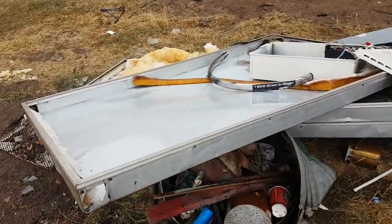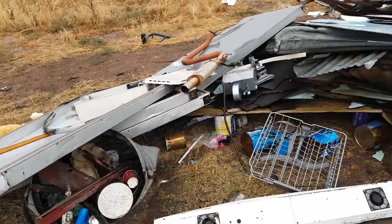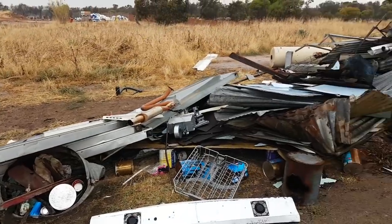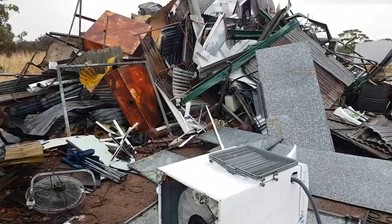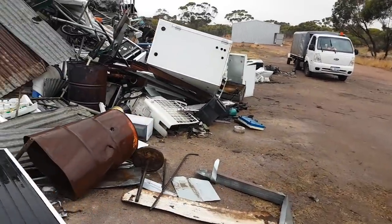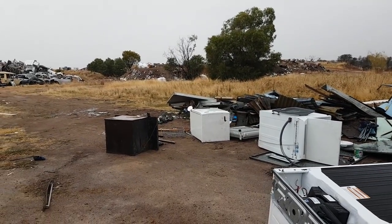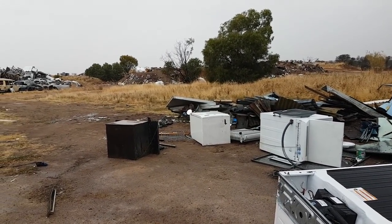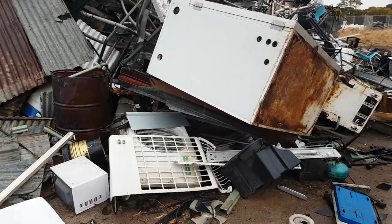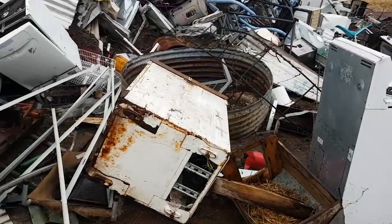Some more aluminum here. I could easily pick that up but it's only lightweight aluminum, probably weighs about two or three kilos. Those big pieces are old solar heaters that go on the roof — only worth about three bucks each. Is it really worth picking up? It does add up after a while though.